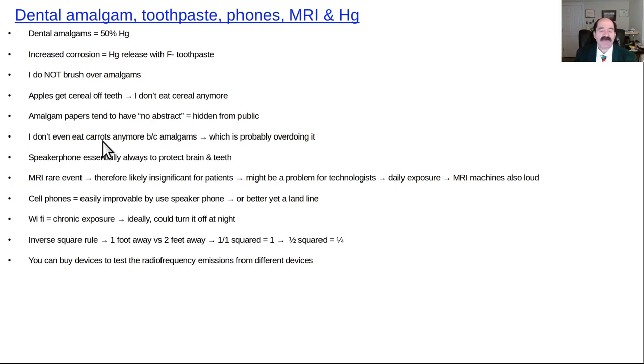Chewing hard foods on amalgam fillings could theoretically have a small effect on mercury release. Use a speakerphone when using a cell phone to reduce mercury leak from amalgams. MRI is a rare event for most people, except for MRI technologists who are in that environment all day.